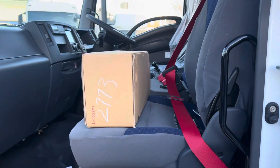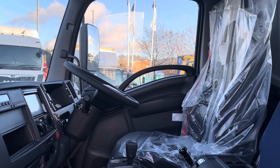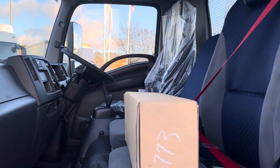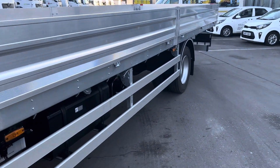The 135 relates to the 13.5 tonne and the 240 relates to the brake horsepower. It's been through PDI so it's got all its wrapping on — ready for Christmas if anybody wants it for a Christmas present. Automatic, done 100 miles, unregistered right now.